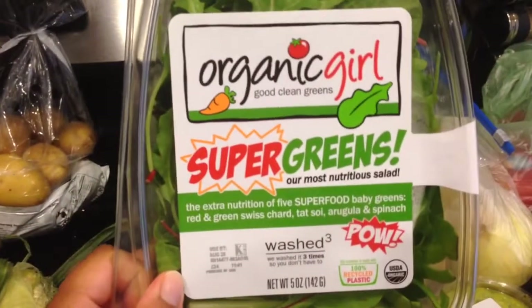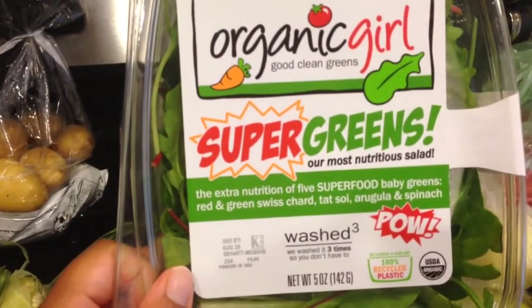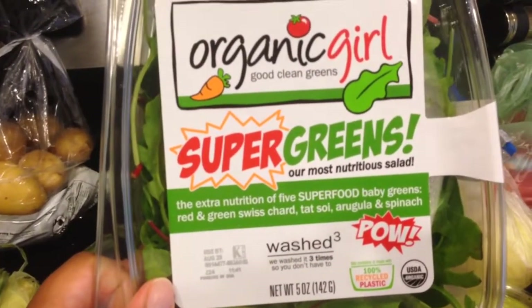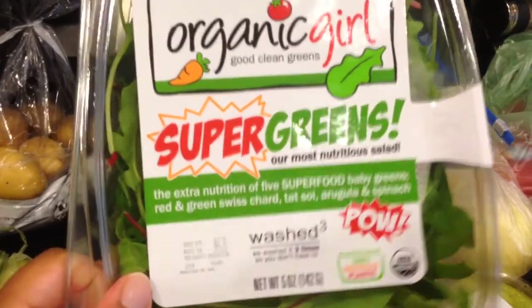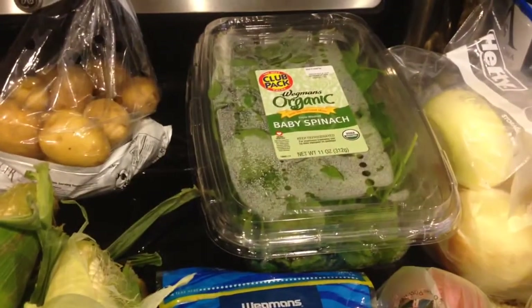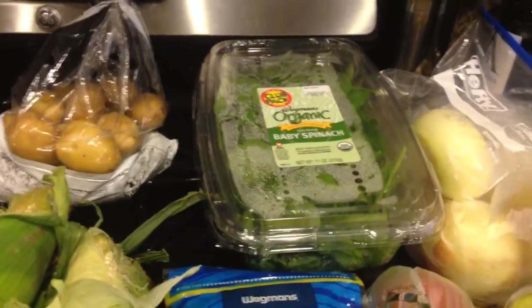This is Super Greens by Organic Girl. It has red and green Swiss chard, tatsoi, arugula, and spinach. I never tried it before — it was on sale and I wanted to try it. And of course my baby spinach. I bought that yesterday, but since I'm doing a grocery haul I just put it all out so you all could see.